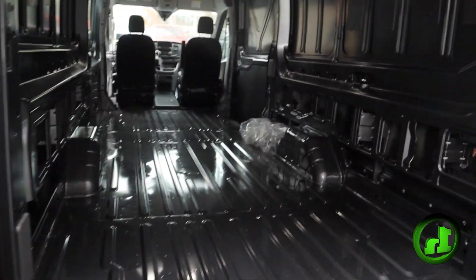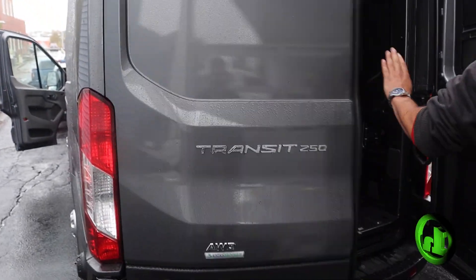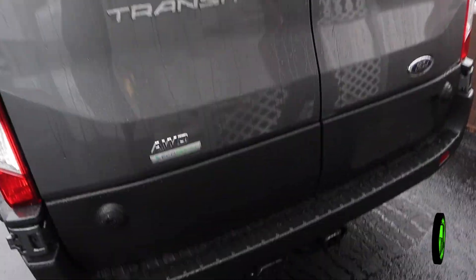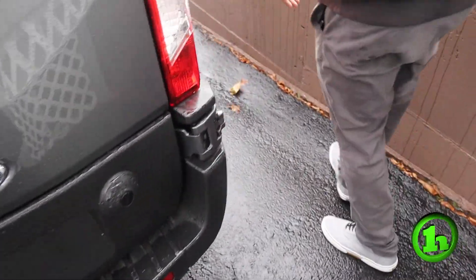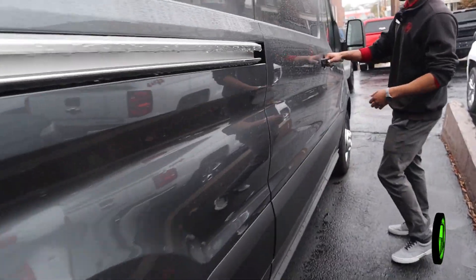As you can see: high roof, extended cab, no windows, all-wheel drive — and it's cheaper than the ones we have going out, than the 350s.